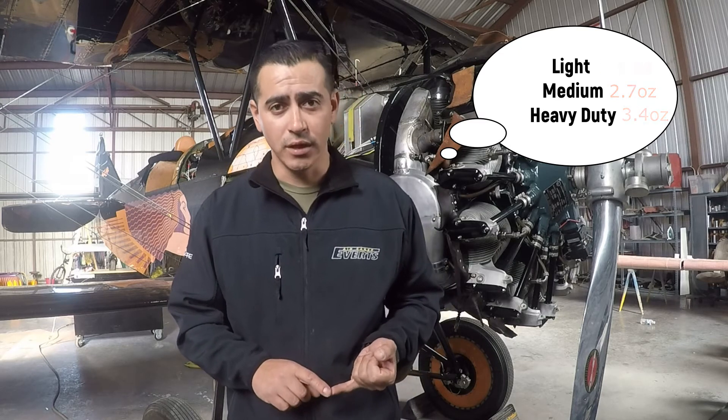The lightweight is an uncertified fabric, mostly used on ultralights or airplanes that are sheeted in plywood. So if the component is sheeted in plywood, you can use the uncertified lightweight fabric.